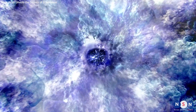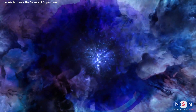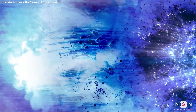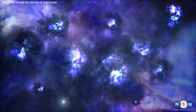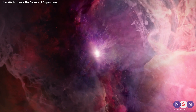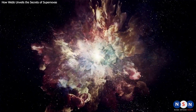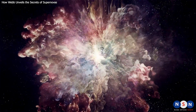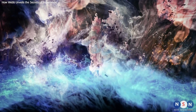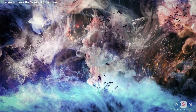Thank you for watching this video. We hope you enjoyed learning about the amazing stories of three supernovas that Webb has observed — 2004 ET, 2017 EAW, and 1987A — and how supernovas create and distribute cosmic dust, affecting the formation of stars, planets, and life. If you liked this video, please give it a thumbs up and subscribe to our channel for more exciting content about space exploration and discoveries. Don't forget to leave a comment below with your thoughts or questions. Until next time, stay curious and keep exploring!